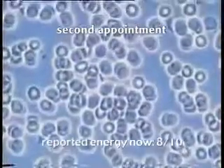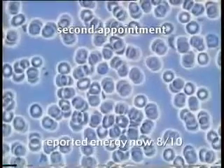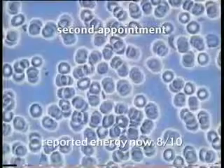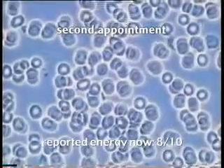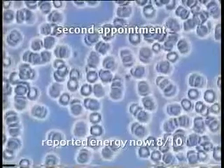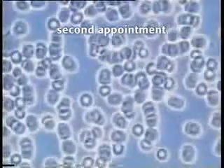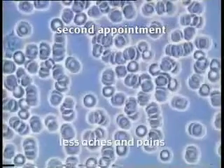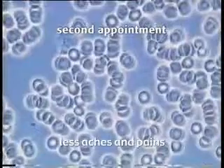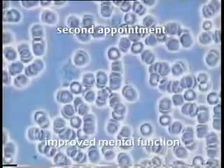He reported improved energy — nowhere near as tired or as exhausted. On first visit, he rated his energy one and a half out of ten, with ten out of ten being the highest. On this visit, he rated his energy on a daily basis as eight out of ten. His muscular aches and pains had ceased. He had improved mental function, much better memory and concentration.